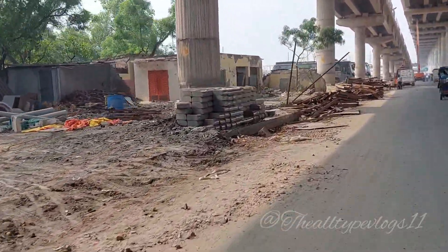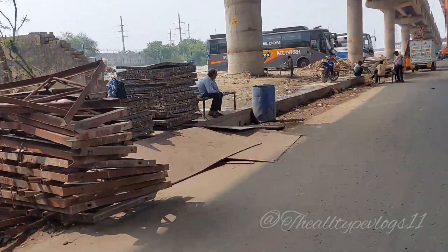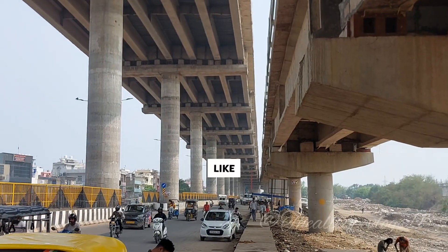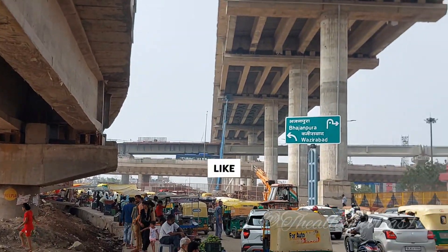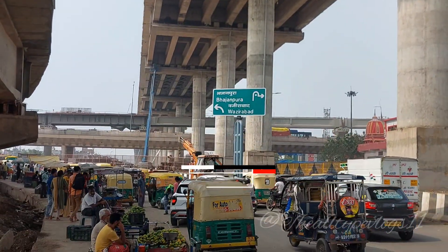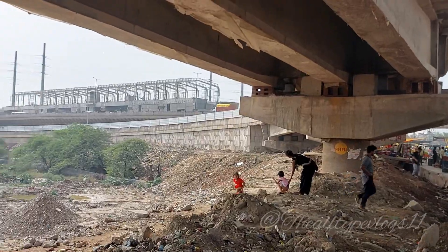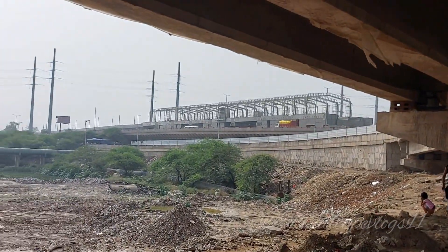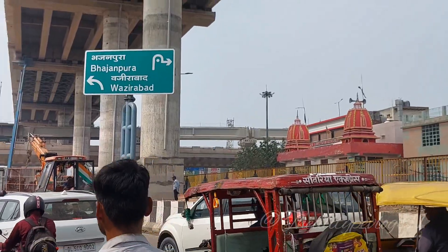On this expressway elevation, people who want to go to Bajanpura and Sonia Vihar can exit this way. Now we are going to Khajuri. The Khajuri Nirman Metro station is nearby.